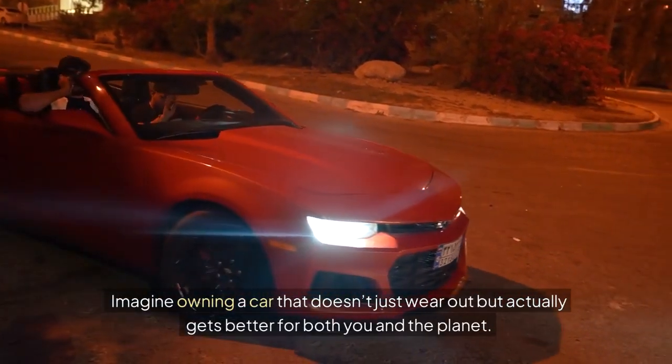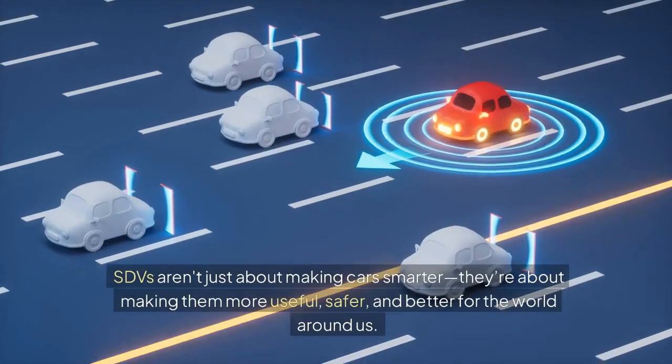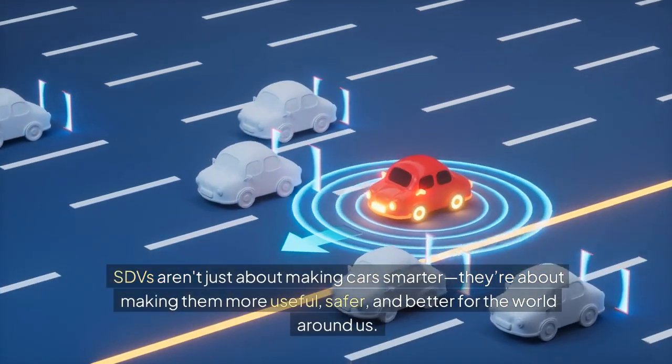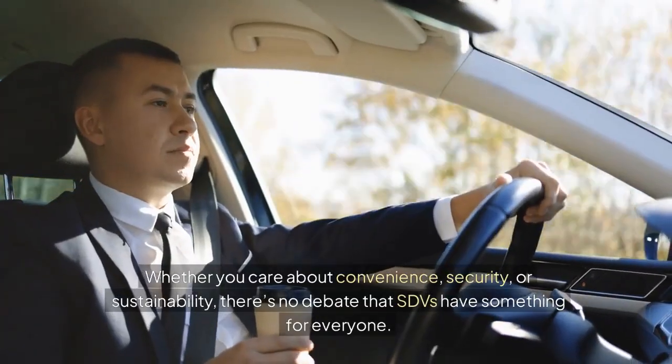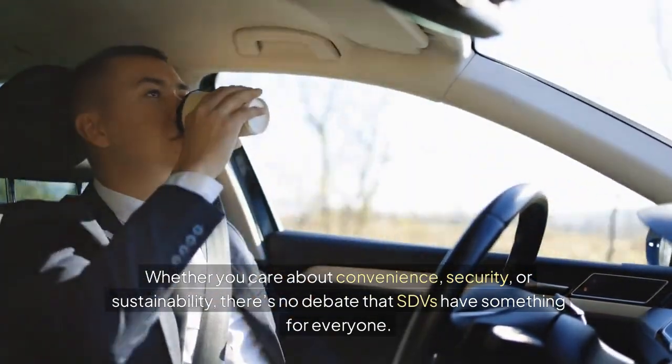Imagine owning a car that doesn't just wear out but actually gets better for both you and the planet. SDVs aren't just about making cars smarter — they're about making them more useful, safer, and better for the world around us. Whether you care about convenience, security, or sustainability, there's no debate that SDVs have something for everyone.